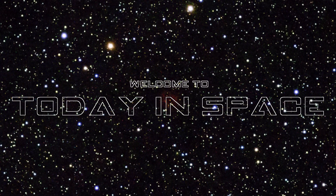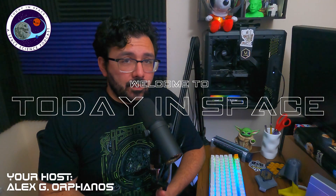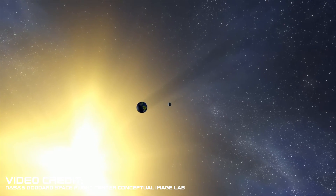Welcome again to Today in Space. I am your space science podcast host from the East Coast, Alex Giorfanos, and this week we're talking about James Webb and Europa. So let's talk about the what before we talk about the why. Let's start with JWST.